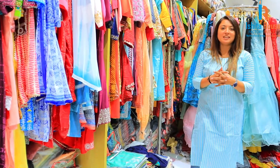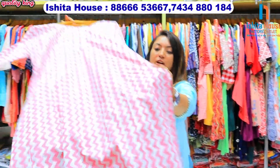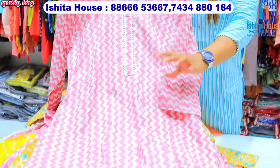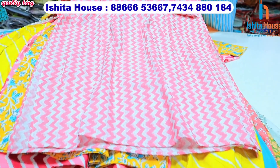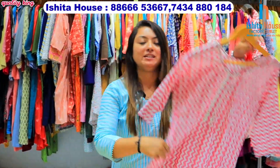Hello friends, welcome to the biggest factory outlet in Ishita house. Here you can easily wear the articles in daily wear, and this is a cotton-based fabric. You can get a simple work concept with print, and you can easily wear the articles in daily wear — it will be 100% comfortable.